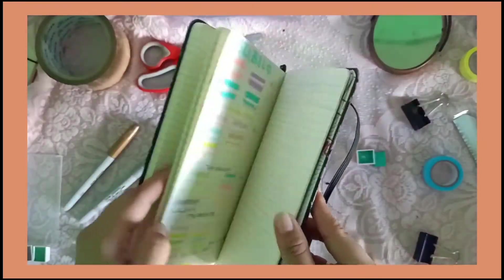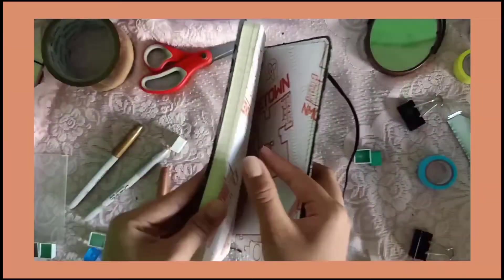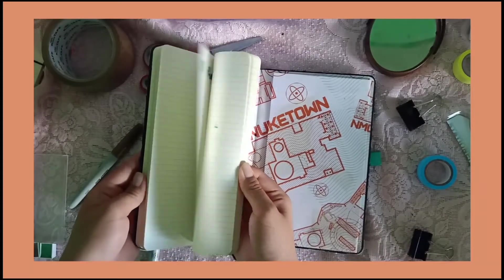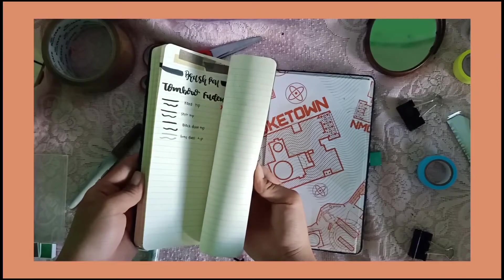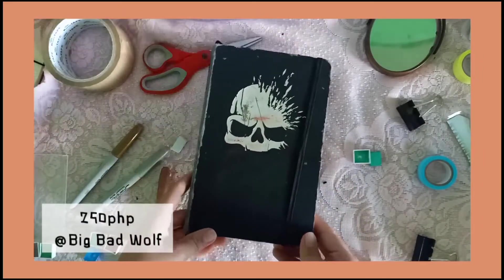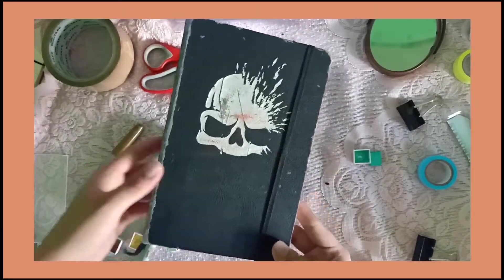So ito yung likod nya. Meron syang pocket dito — pwede nyo ilagay yung mga nahulog na page. Dito ko naman nilalagay yung mga swatches ko ng mga ball pen na pag-aari ko. So let me know, guys, kung gusto nyo ba akong gumawa ng mga pen swatches, pen haul, mga ganyan. Nabili ko nga pala ito worth 250 pesos sa Big Bad Wolf. Ayan, sulit naman sya.